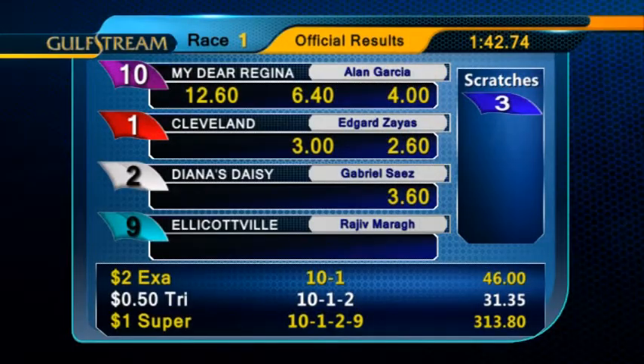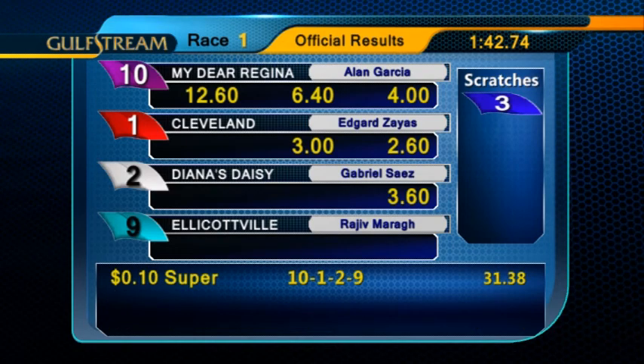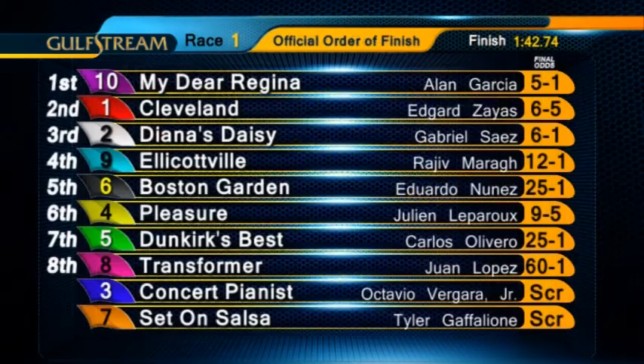Alan Garcia gets the win for trainer Eduardo Caramori and owners Horace Regina, LLC. My Dear Regina paid $12.60 to win.